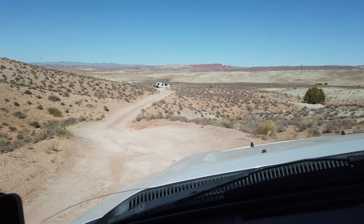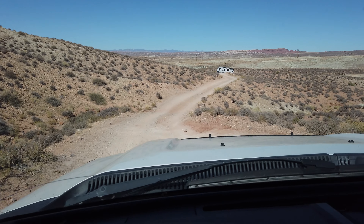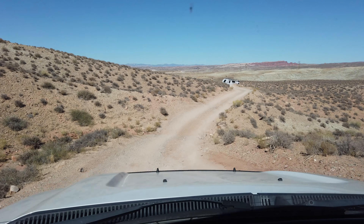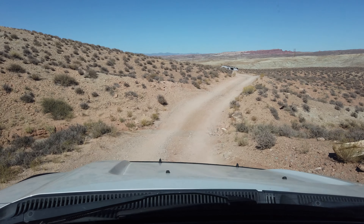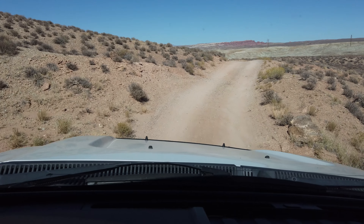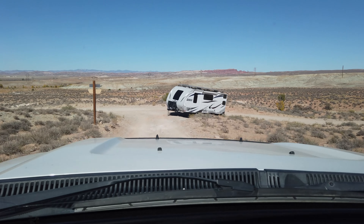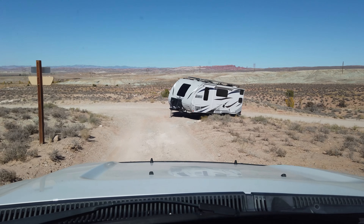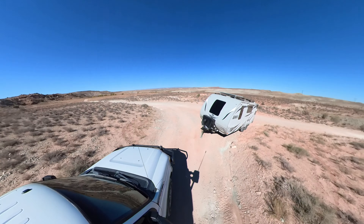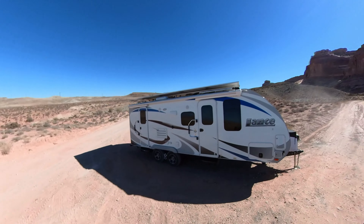So this road is more extreme than it was led to believe on Campendium. We had dropped the trailer over there — you can see it — and we just scouted it out. This road is way too gnarly for us to want to bring our trailer in here. So we're going to go back, hook up to our trailer, and go find another camping spot. We hitched up and towed the trailer back to the highway. This campsite is on my shortlist to come back to without our trailer someday.